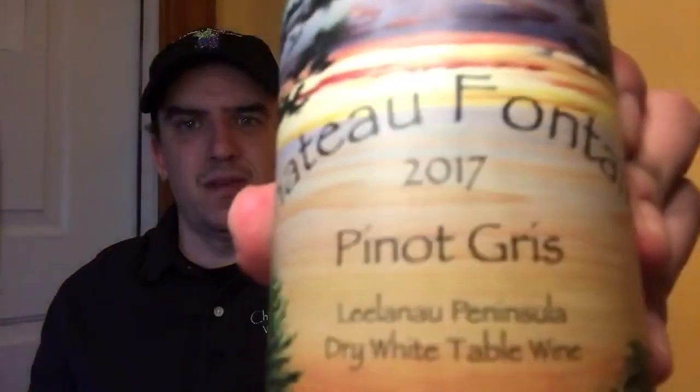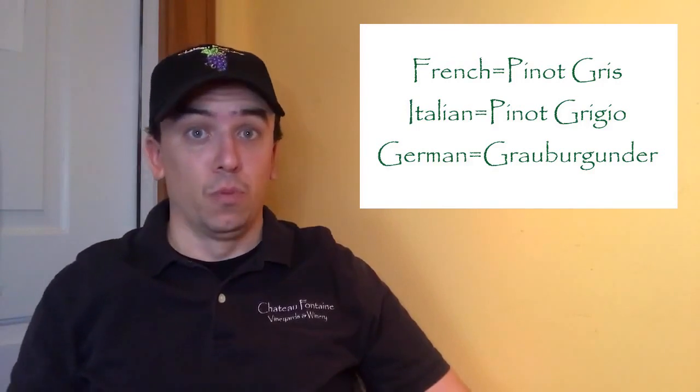Hi guys, Matt here from Chateau Fontaine, and today we're going to talk about Pinot Gris. Or is it Pinot Grigio? Actually, it's both. In French, it's known as Pinot Gris. In Italian, Pinot Grigio. In German, Grauburgunder.